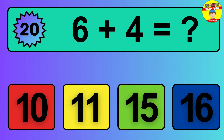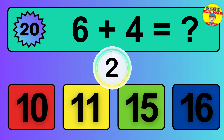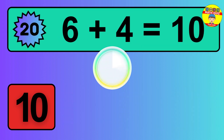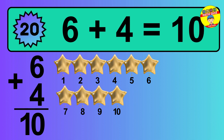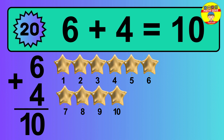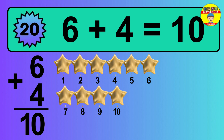Question 20. 6 plus 4 equals what? The answer is 6 plus 4 is 10. Let's count it: 1, 2, 3, 4, 5, 6, 7, 8, 9, 10.